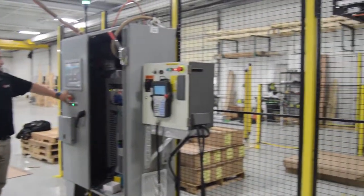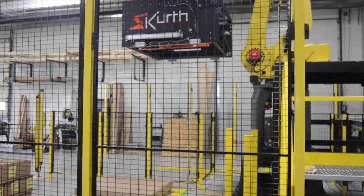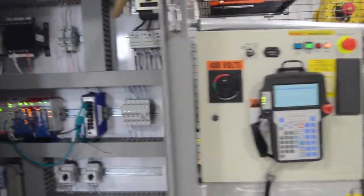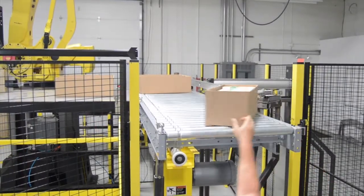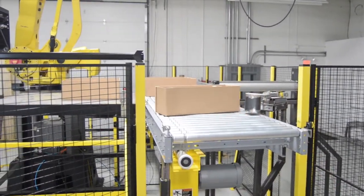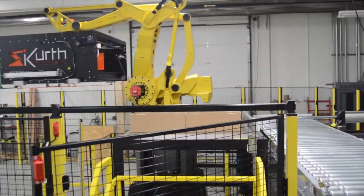The first robot we got to see is being designed to help a packaging company run more efficiently. First, the robot gets programmed to know which sequence to follow. Then, single boxes holding the packaging flow down the conveyor belt. Those boxes will then be turned and aligned to follow whatever grid is programmed into the system.